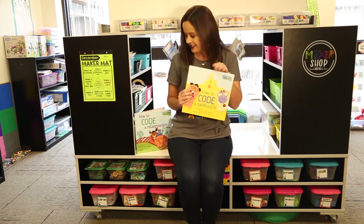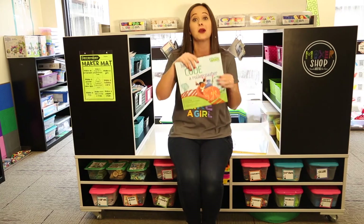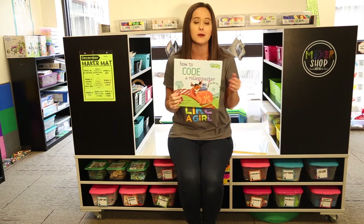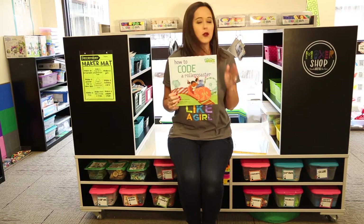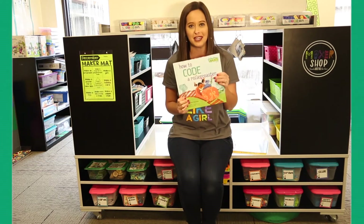There's also a brand new book in this series that is really more appropriate for the older ones, called How to Code a Roller Coaster. I would recommend this one for second grade and up because it goes a little bit more into functions as an extension of more complex coding. Both are wonderful ways to connect coding to the real world for our students and make it relevant and meaningful.